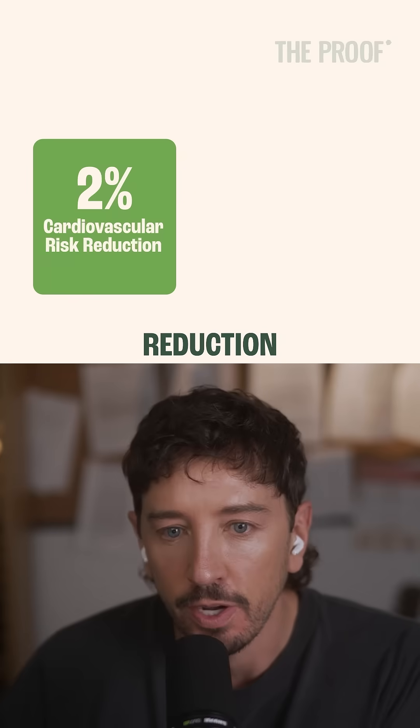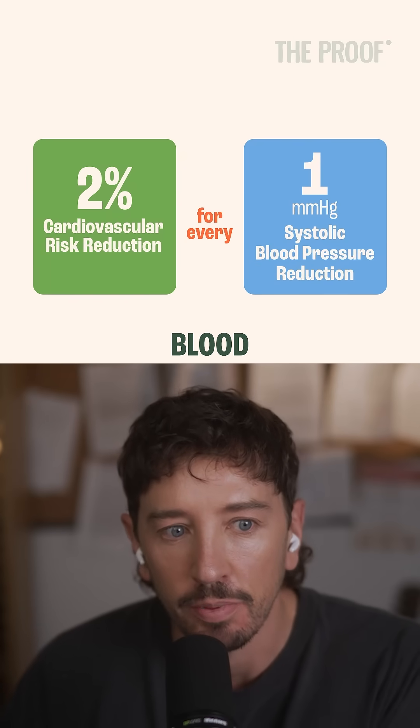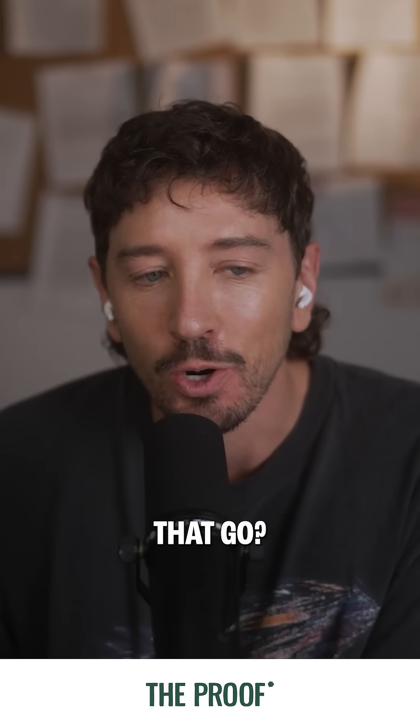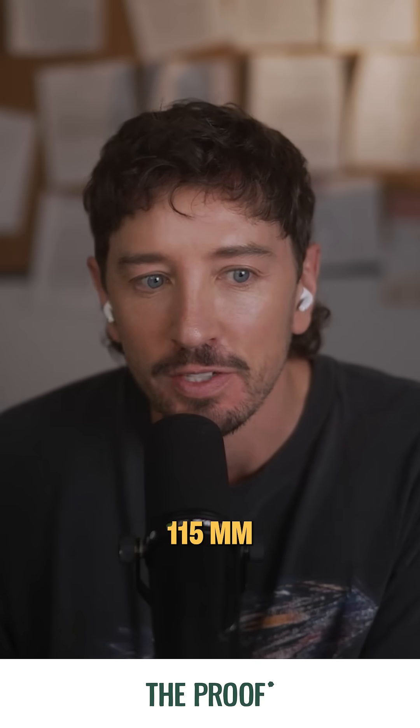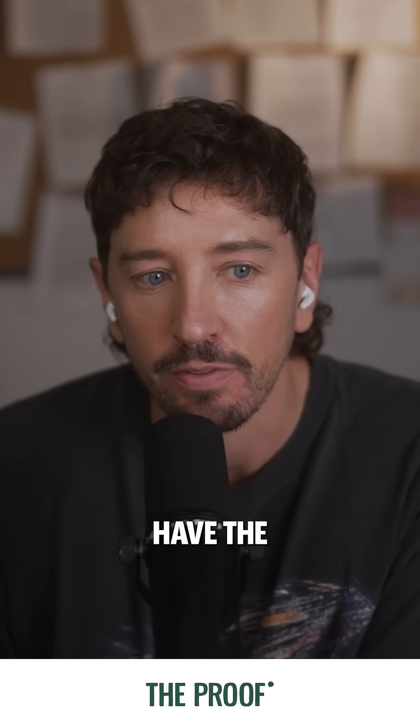If we're thinking about that 2% risk reduction for every 1 mmHg reduction in systolic blood pressure, how far down does that go? Is that down to that 115 mmHg mark and thereafter it kind of tapers off? Or we just don't have the data there?